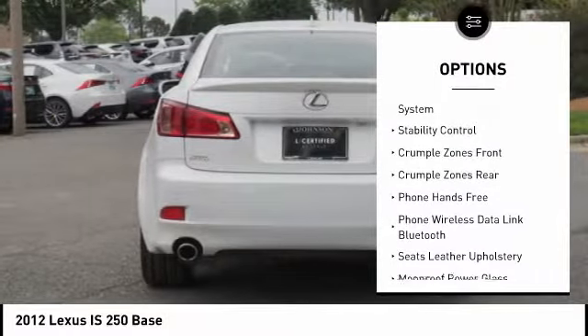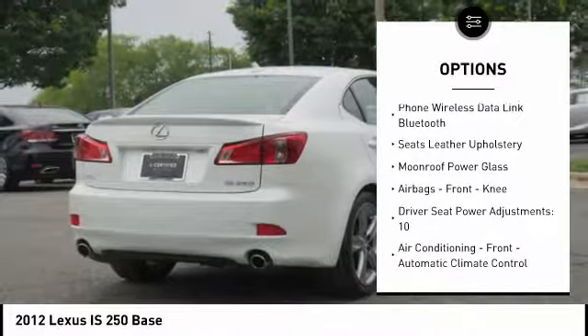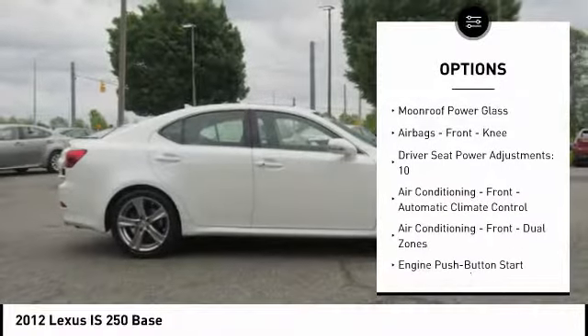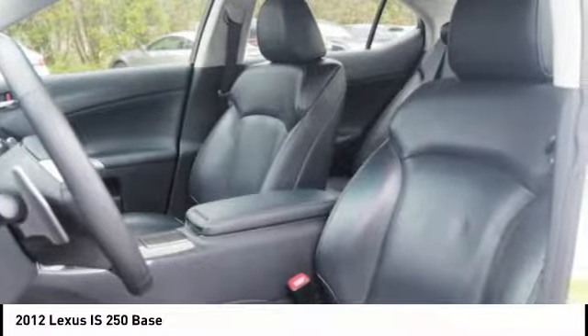Stability control, traction control, power steering, cruise control, fog lights, trip odometer, child safety locks, electronic brake force distribution, tachometer, braking assist.